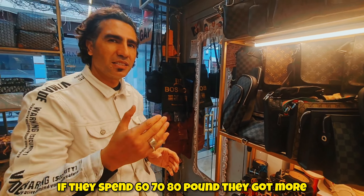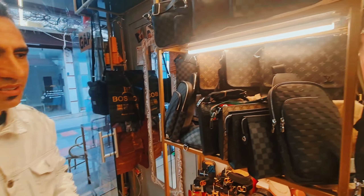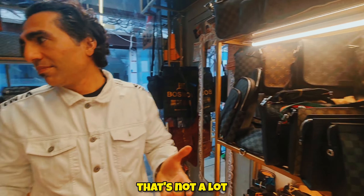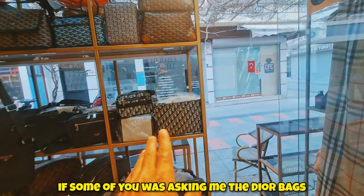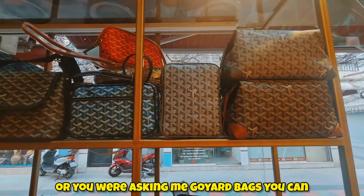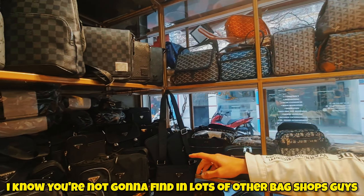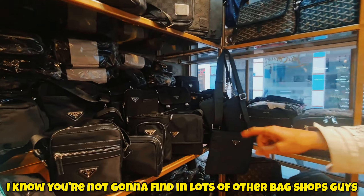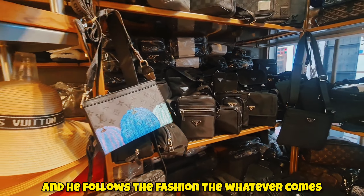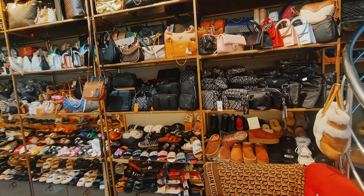Let's talk about prices for man bags. A Louis Vuitton man bag — if you spend roughly 40 pounds, you get a good bag. If you spend 60 to 80 pounds, you get a bigger bag with more leather, because a bigger bag costs a bit more. That's not a lot. And if you were asking about Dior bags or Goyard bags — you can find them in this shop. Some models here you won't find in lots of other bag shops.